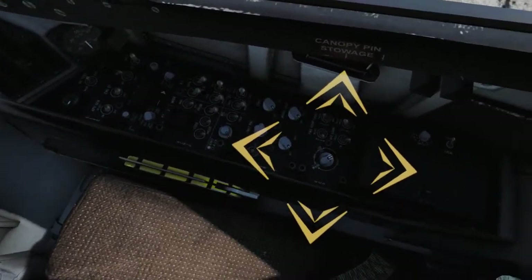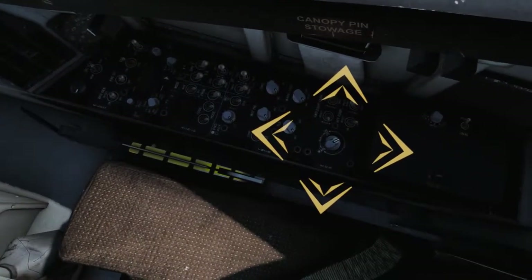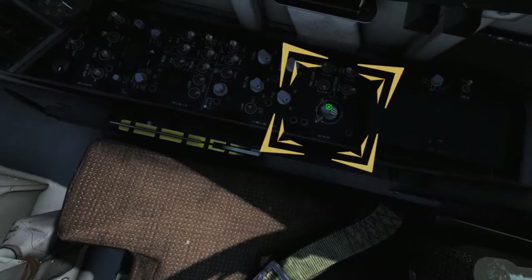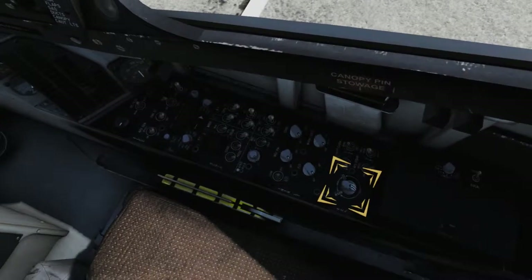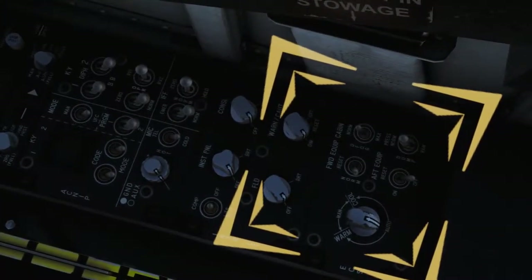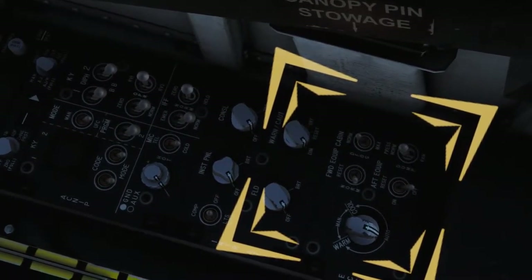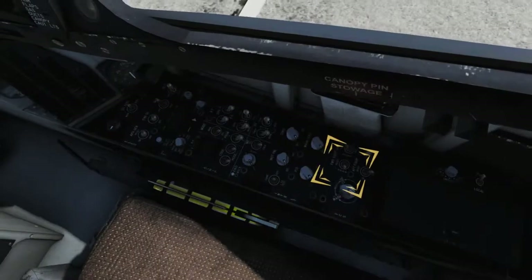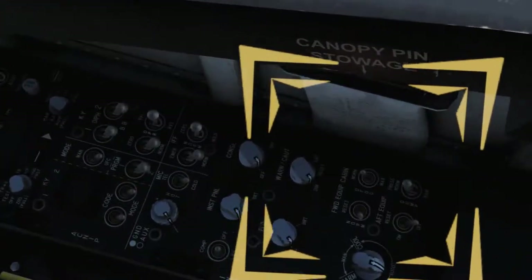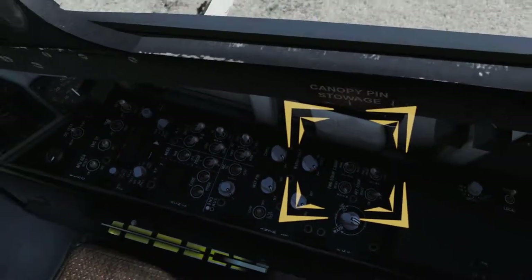On the Environmental Control System (ECS) panel, set the Temperature Controller to AUTO. This electronically regulates the cabin temperature. Verify the equipment bay cool switch is set to ON, which sends bleed air through a ram-air cooled heat exchanger to the aft equipment bay housing most of the aircraft's avionics equipment. Verify the defog switch is in the NORM position, which diverts a portion of cockpit airflow to the windshield defog ducts.